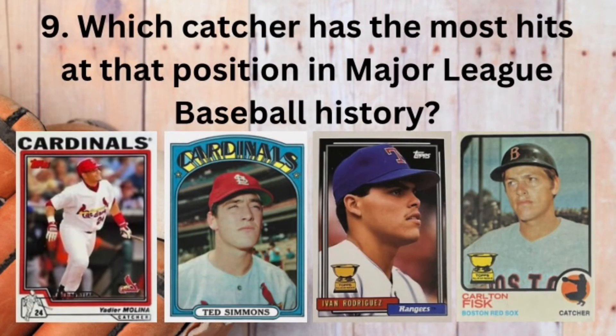Question number nine. Which catcher has the most hits at that position in Major League Baseball history? Is it Yadier Molina, Ted Simmons, Ivan Rodriguez, or Carlton Fisk?